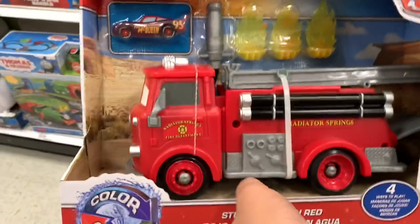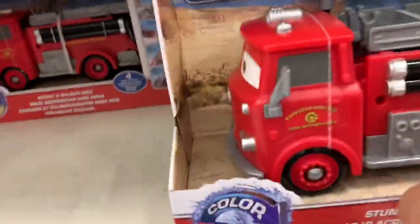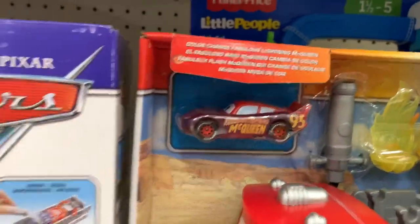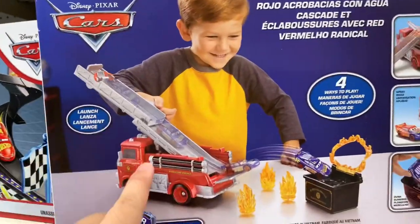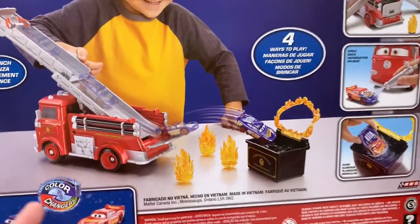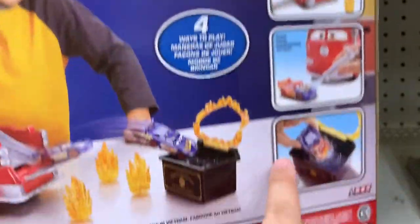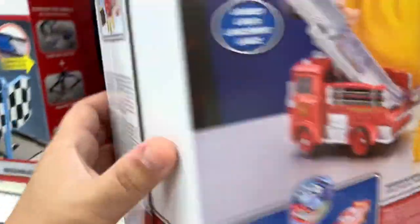Awesome color changer Stunt Lightning McQueen. This is a good one. So it's a Fabulous McQueen and also a regular McQueen. So this is a good one, and this is red. I wonder if this is a completely new one or if it's like a re-release version of an older one. Pretty cool though. They do have a Fabulous. This is a good one.